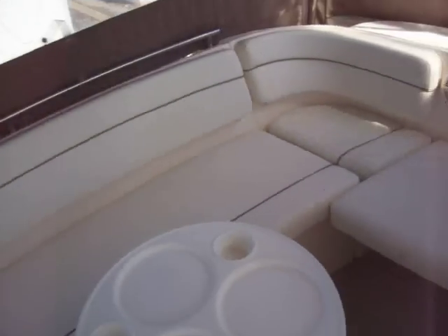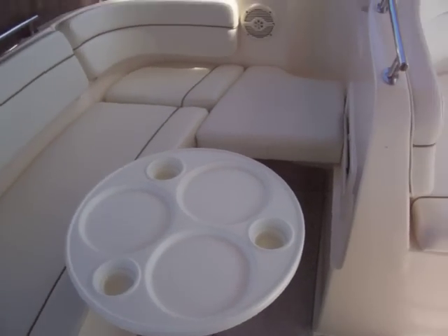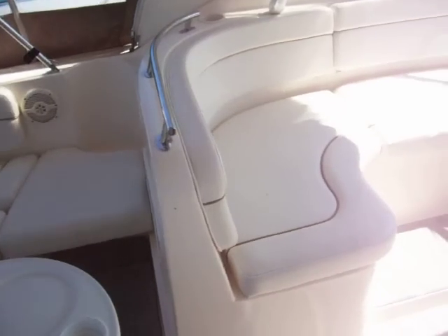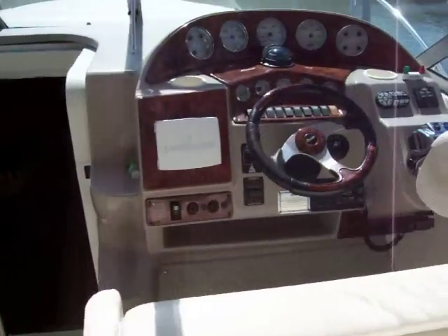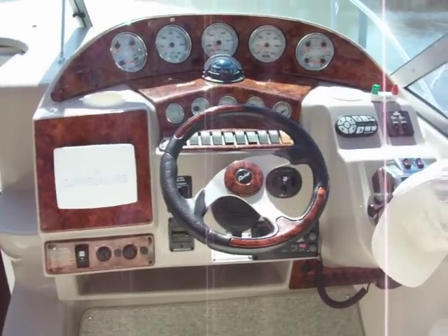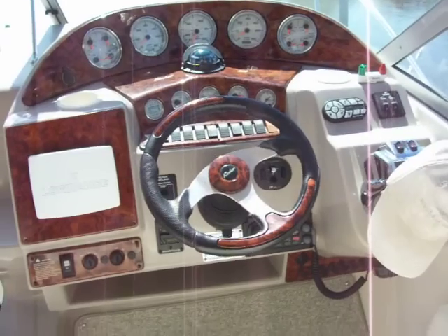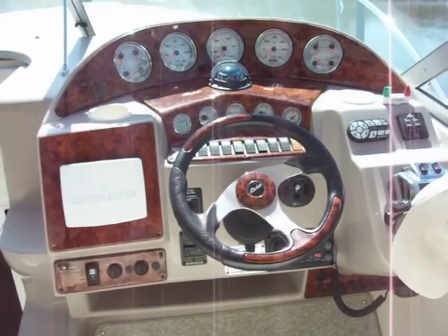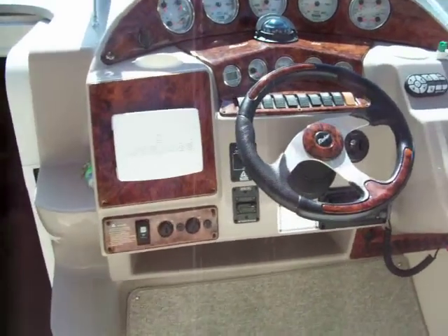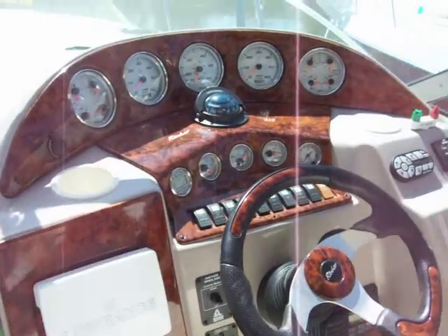The boat also has filler cushions that can fill the area in behind the U-shape seating. It does have full lay-down snap-in carpeting. The helm features GPS, remote stereo, Lenco trim tabs with LED indicator lights, built-in VHF, pop-out breakers, easy windlass controls, and all your instrumentation.